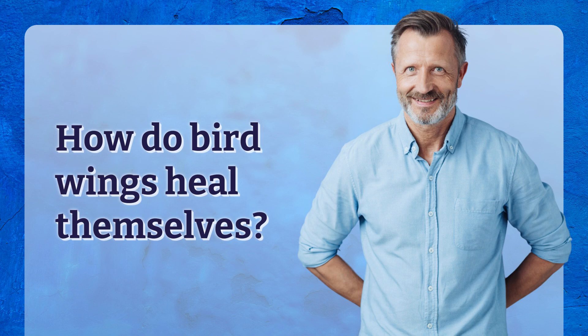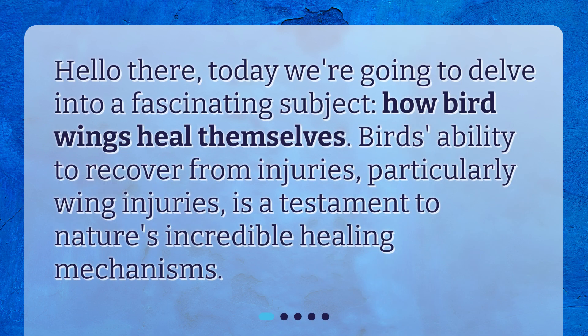How do bird wings heal themselves? Hello there! Today we're going to delve into a fascinating subject: how bird wings heal themselves. Birds' ability to recover from injuries, particularly wing injuries, is a testament to nature's incredible healing mechanisms.